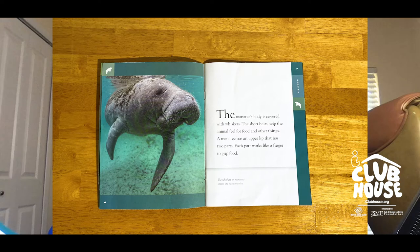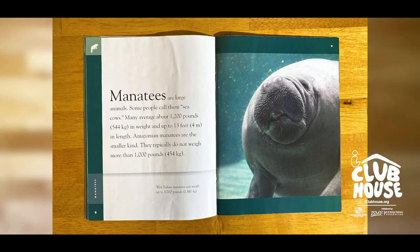A manatee has an upper lip that has two parts. Each part works like a finger to grip food. Manatees are large animals. Some people call them sea cows. Many average about 1,200 pounds — 544 kilograms — in weight.